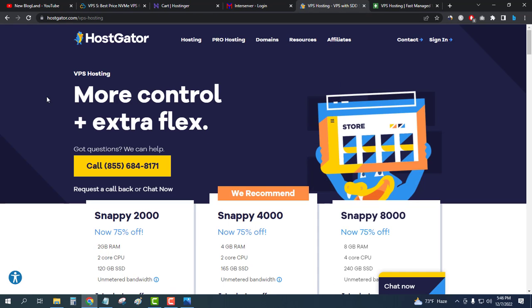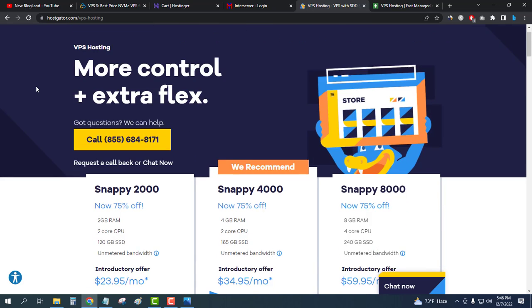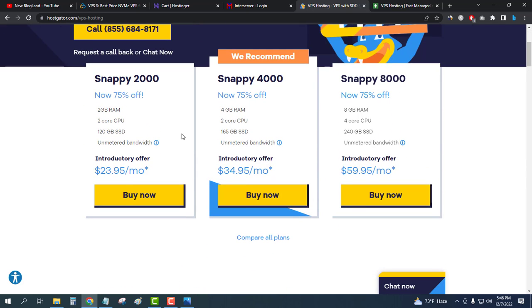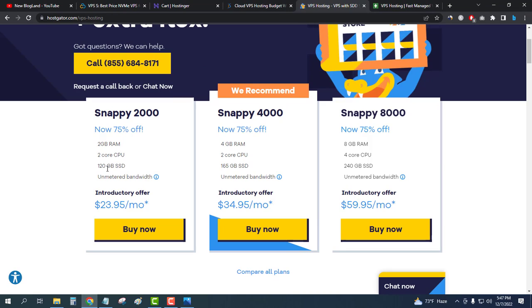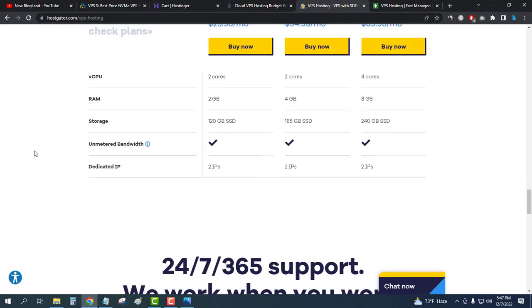The fourth VPS hosting server is HostCreator. It is quite expensive compared to the others because it provides more features for your server. The first plan of HostCreator VPS is $23.95 per month — quite high compared to the previous $6 per month. You get 2 GB RAM, 2-core CPU, and 120 GB SSD, which is a huge storage amount.